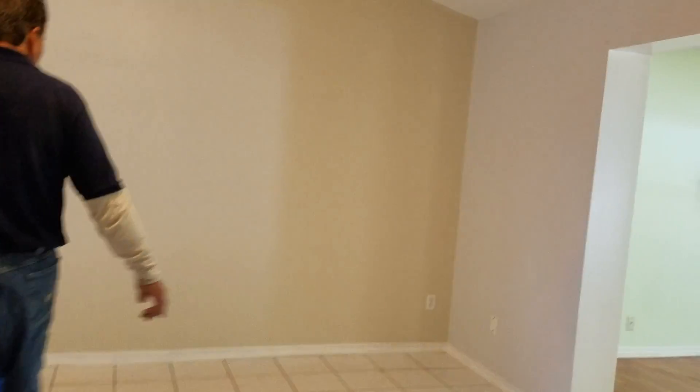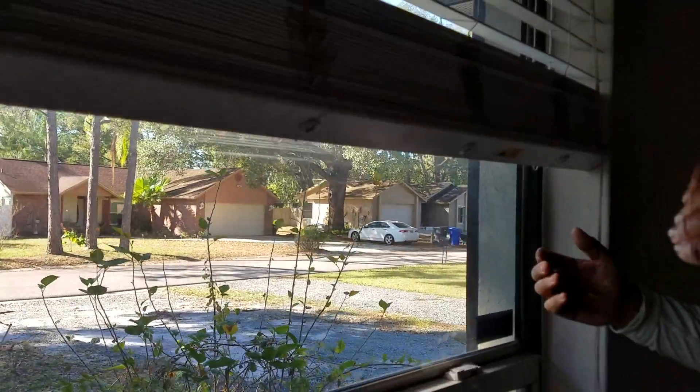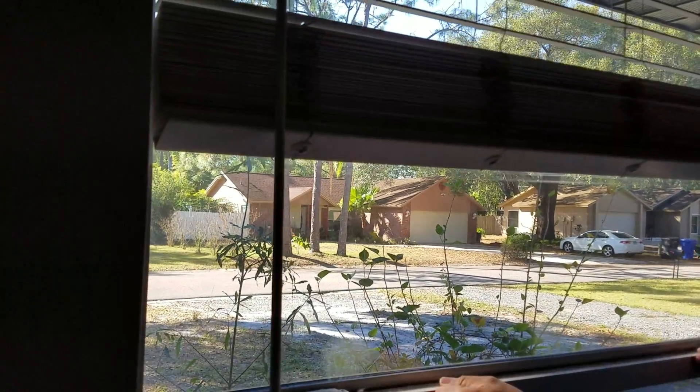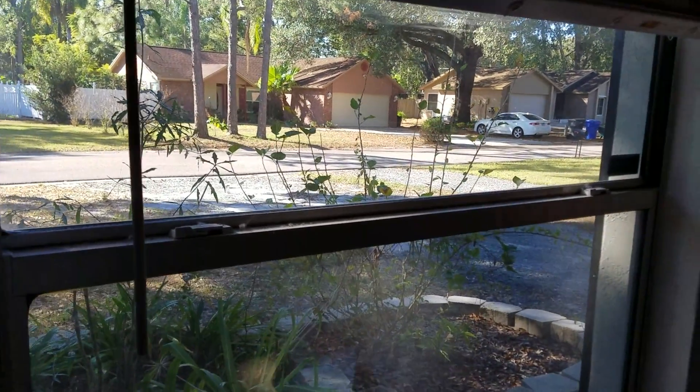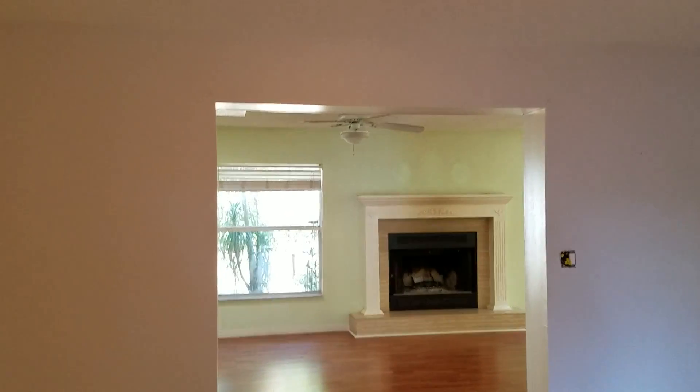Throughout the entire interior — checked every outlet, window, and door. Every door in this house has no knob on it; they took all the knobs, except for the front and back door — they just need to be replaced. We have two windows where the springs have sprung. When you open it up, the spring keeps it up — without it, it'll continuously fall back down. Not the end of the world; they're about 20 bucks apiece and easy to repair. The fireplace is okay — it's a wood-burning fireplace.